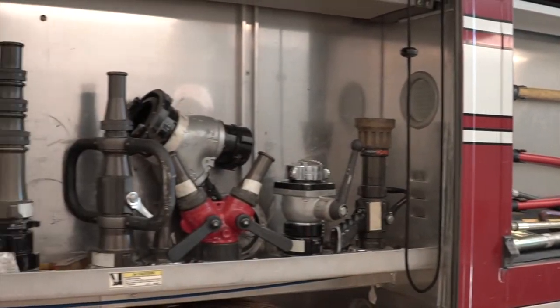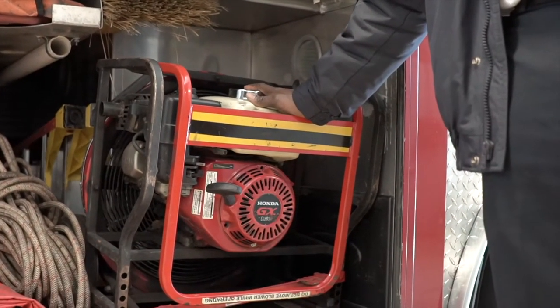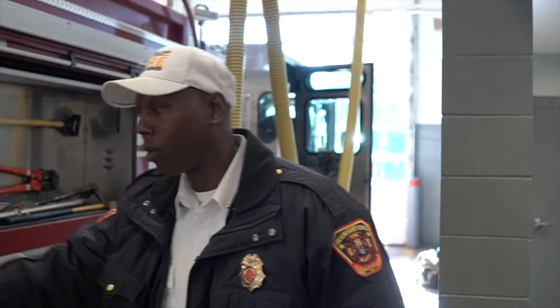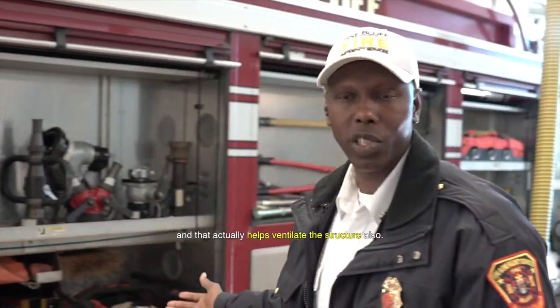We have everything from — this right here is called a positive pressure fan. In a structure fire, when we set this up, what we're doing is we're pushing that fire, we're pushing that smoke out. So as the air is going in, it's pushing the smoke and fire away from it. And it actually ventilates the structure as well.